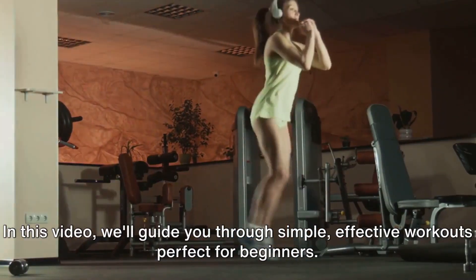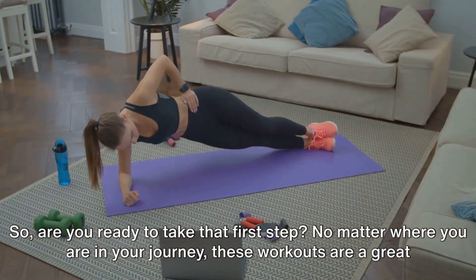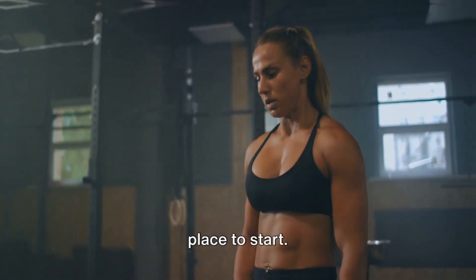In this video, we'll guide you through simple, effective workouts perfect for beginners. So, are you ready to take that first step? No matter where you are in your journey, these workouts are a great place to start.